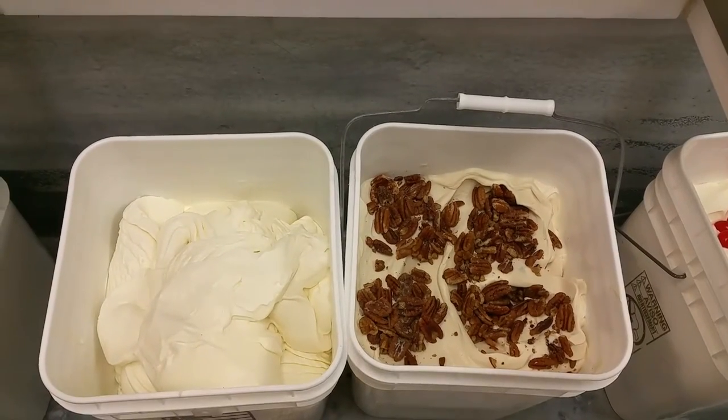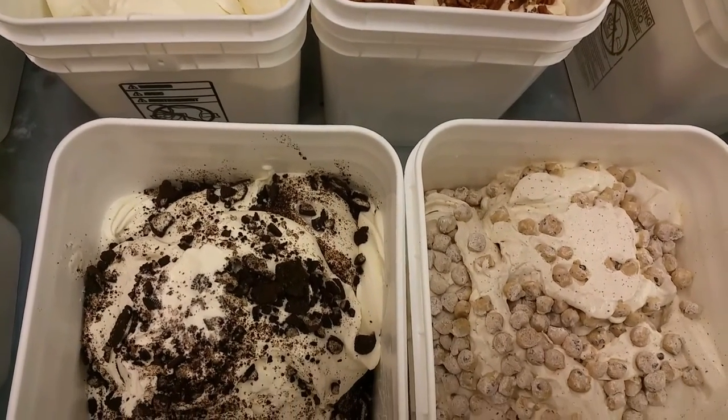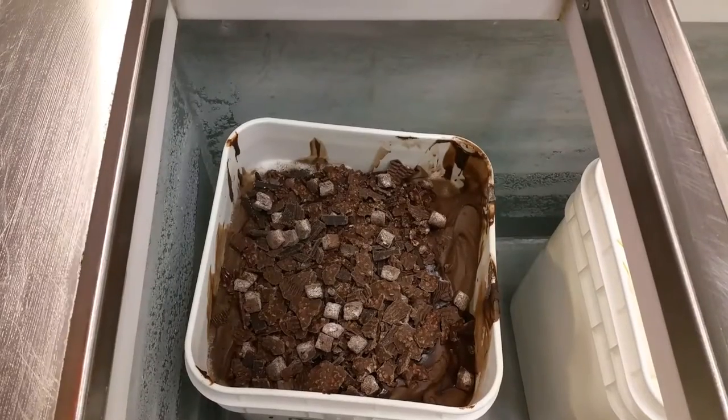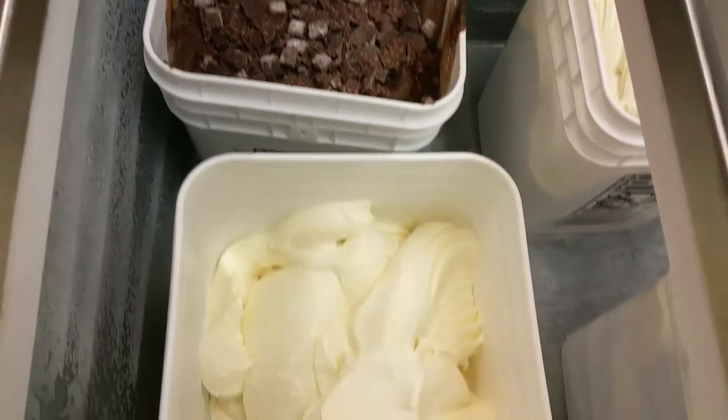We also have Italian ices, sherbets, and sorbets. For people who are allergic to dairy, we have the ices and sorbets. And for people who are diabetic, we also have no sugar added fat-free ice cream.